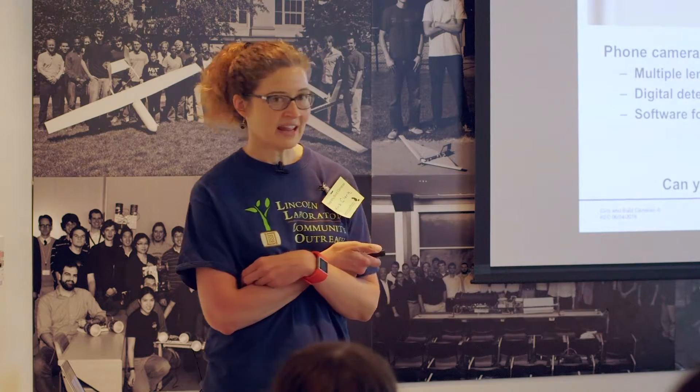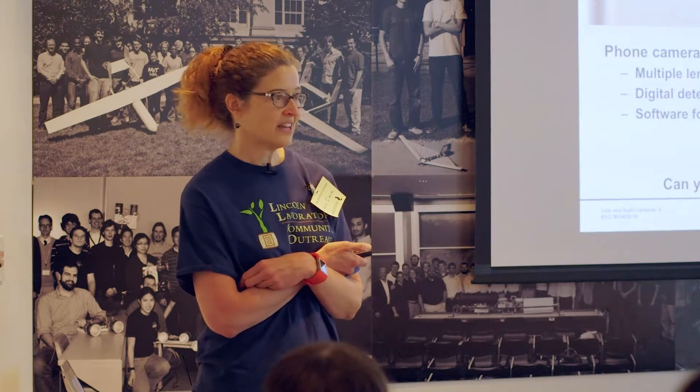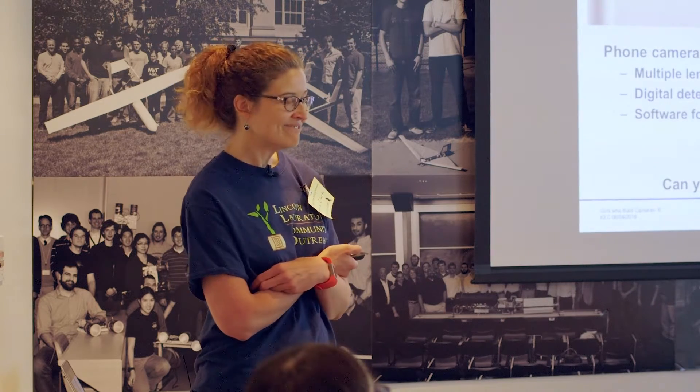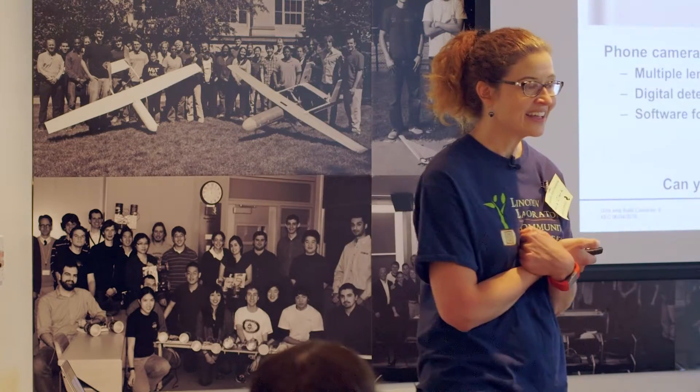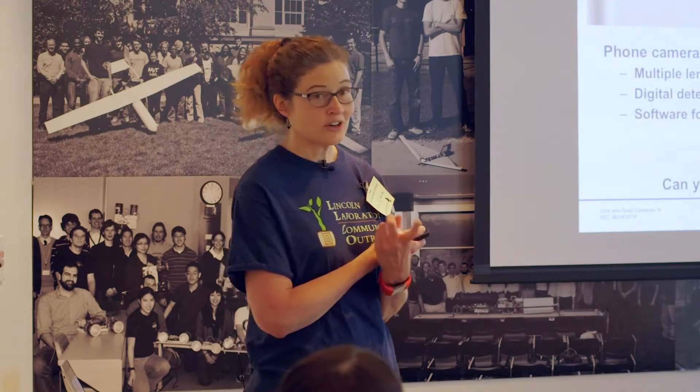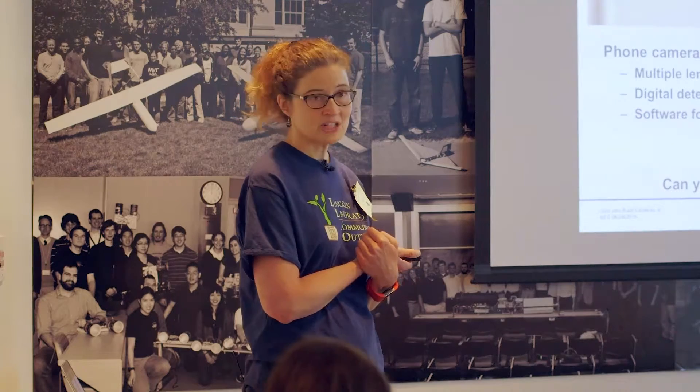Can you think of any other examples of cameras used in everyday life or specific applications? [Audience: Cameras for medical use, like for surgery — little cameras to see inside.] Exactly! You're going to hear about a really cool medical imaging camera at lunchtime — one that detects tumors in patients. Very good example.